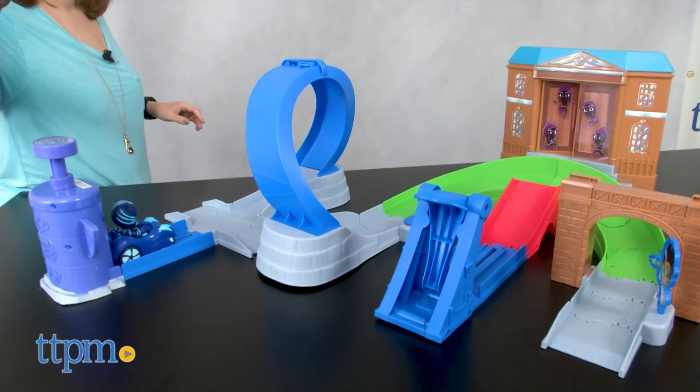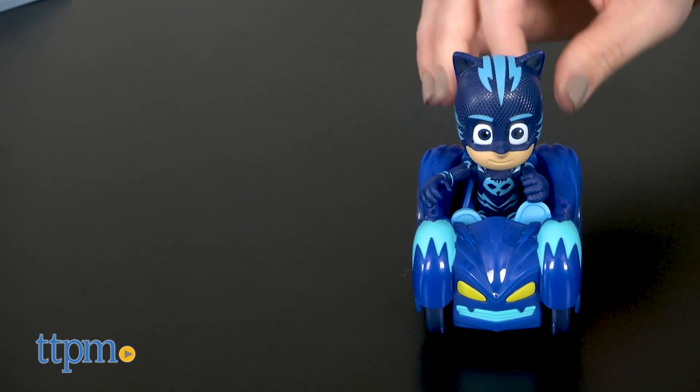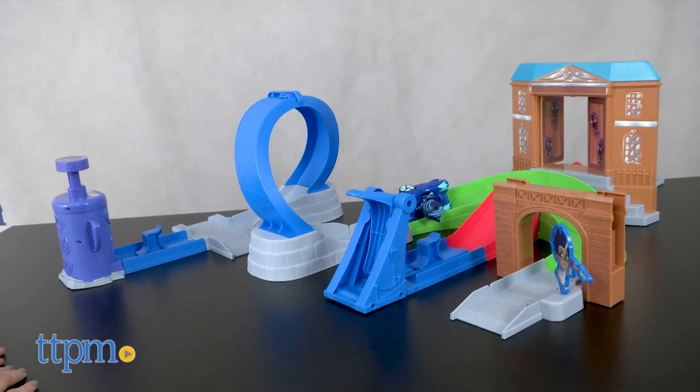You can use both the cat car and Night Ninja bus in either launcher and launch the vehicles separately, or launch them at the same time to see if Catboy can stop Night Ninja from getting into the museum. This easy-to-use racetrack will be a lot of fun and inspire a lot of imaginative play for PJ Masks fans ages 3 and up.